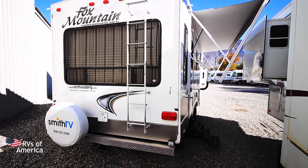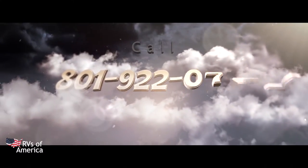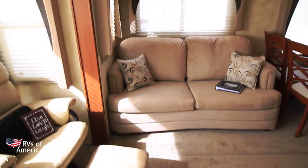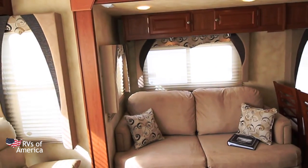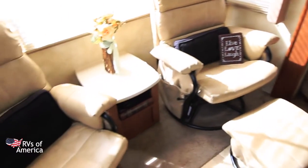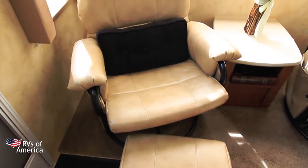That pretty much wraps up the outside. Let's take a look on the inside. As we first walk in, if you look down, you'll notice our beautiful textured vinyl flooring. Straight ahead we have our hide-a-bed couch, and looking to the left we have our leather recliners.